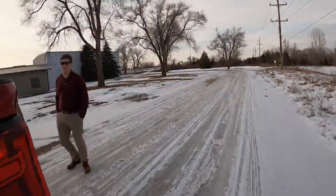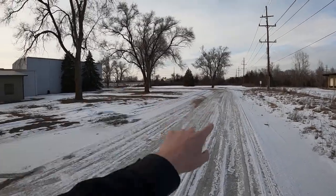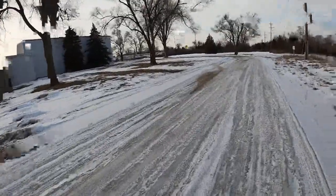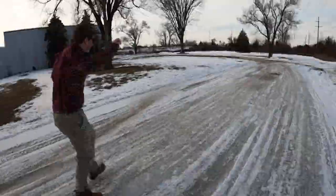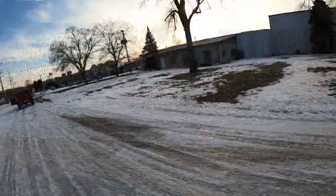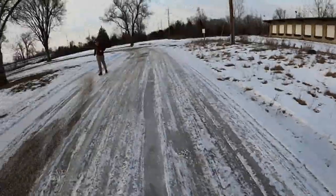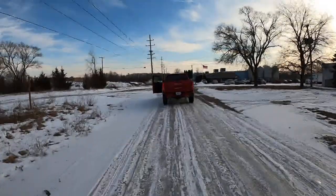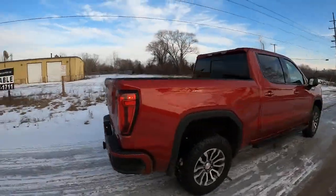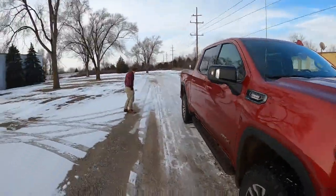Running challenge on the ice — three, two, one go! Back to the Sierra. Good chance to do a little walk-around. I wonder if it's so slippery you could out-accelerate the truck on foot.